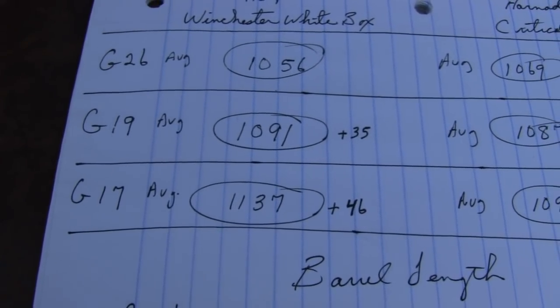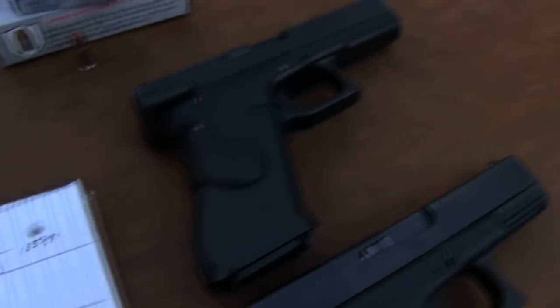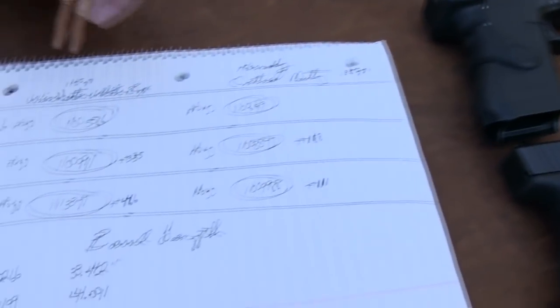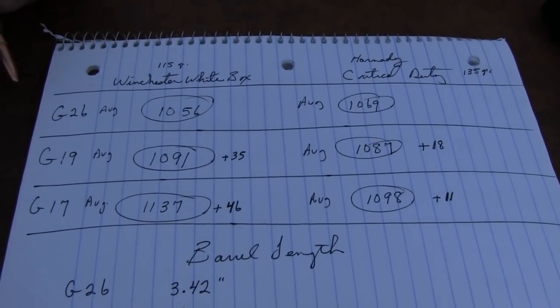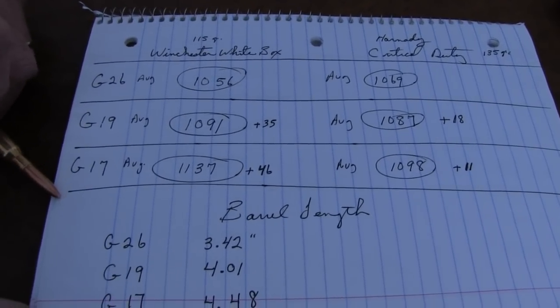I don't have a Glock 17, as you know. I appreciate ASP — Academy of Self-Defense — and Jolton lending me this one. I went down and borrowed one of their Glock 17s belonging to the owner, the manager. So I was able to use all three barrel lengths, most common lengths. That's the difference you get with those three different models. The barrel lengths — basically a 3.5-inch barrel in the Glock 26, a 4-inch barrel in the 19, and about 4.5 inches in the 17.